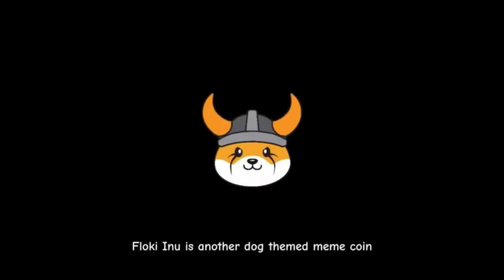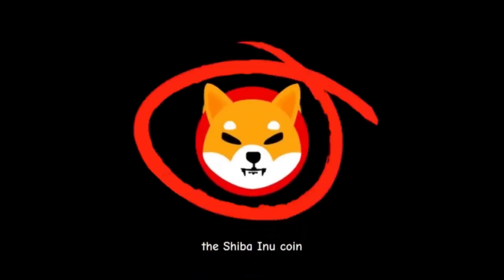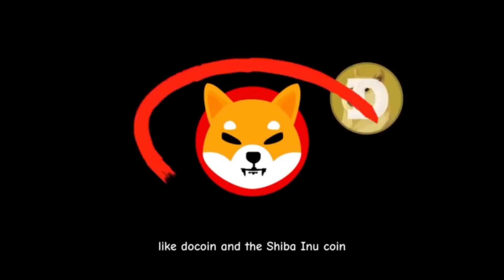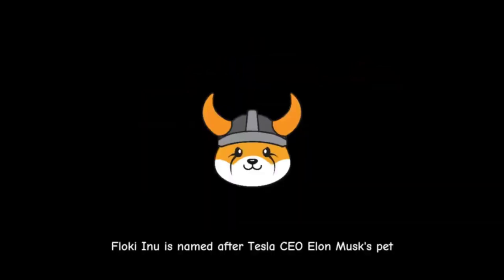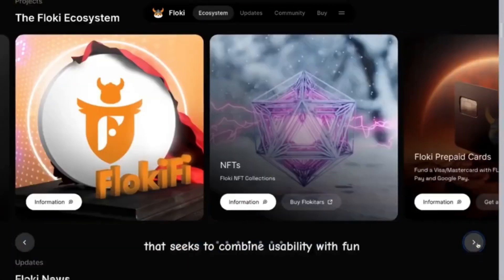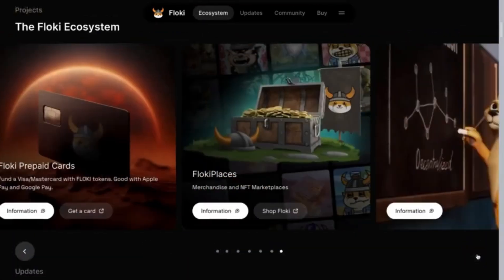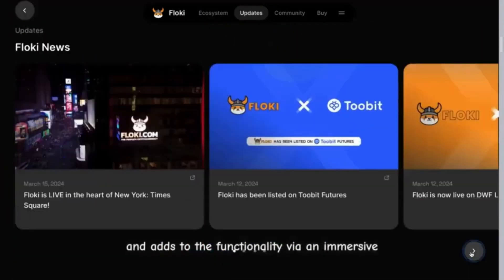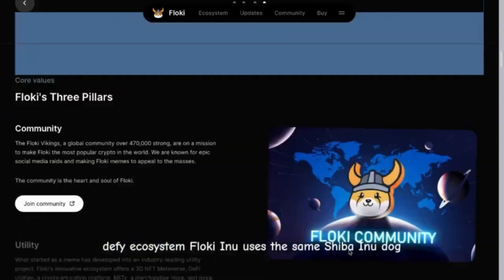Floki Inu is a dog-themed meme coin created from another meme coin, the Shiba Inu coin. The Japanese dog breed Shiba Inu has been the theme for other meme coins like Dogecoin and the Shiba Inu coin. Floki Inu is named after Tesla CEO Elon Musk's pet Shiba Inu, Floki. Floki is a next-gen meme coin that seeks to combine usability with fun.